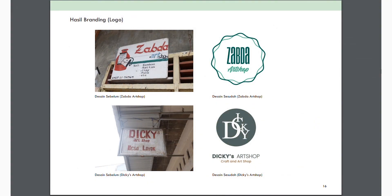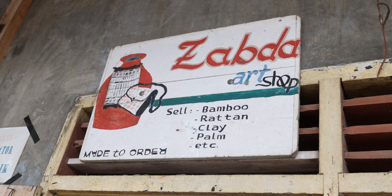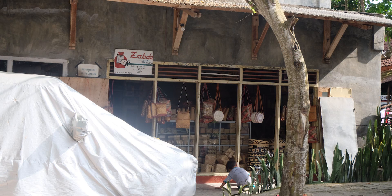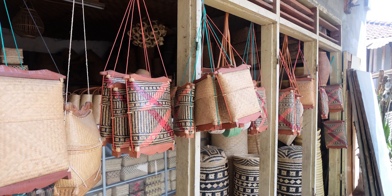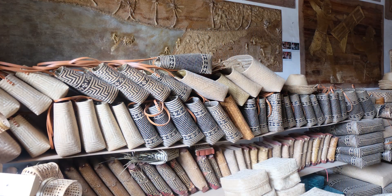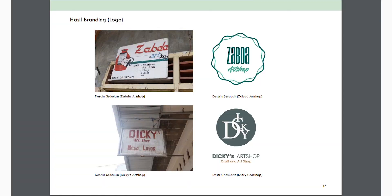Yang ketiga adalah Yabda Art Shop. Yabda sudah memiliki brand yang sudah lama, tapi baru diaplikasikan di papan nama saja. Padahal sekarang sudah ada sistem pembayaran QRIS dan gift sticker yang bisa membantu nilai promosinya. Mereka belum memiliki itu, sehingga kami membantu membuat versi yang berbeda. Mereka tetap bisa memilih atau mengkombinasikan.